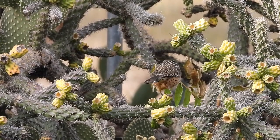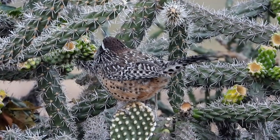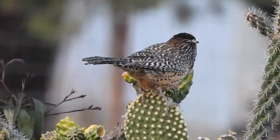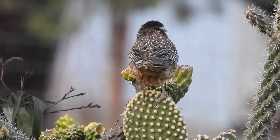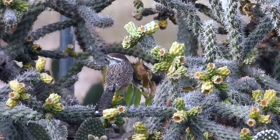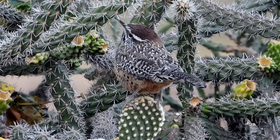The cactus wren is the Arizona state bird. Not that that means much to the average cactus wren — it's not like you're going to see him wearing a little bow tie or something. But he's the obvious choice for that distinction because he epitomizes how birds survive in that hot, thorny environment. And he's often out in the open, easy to see.